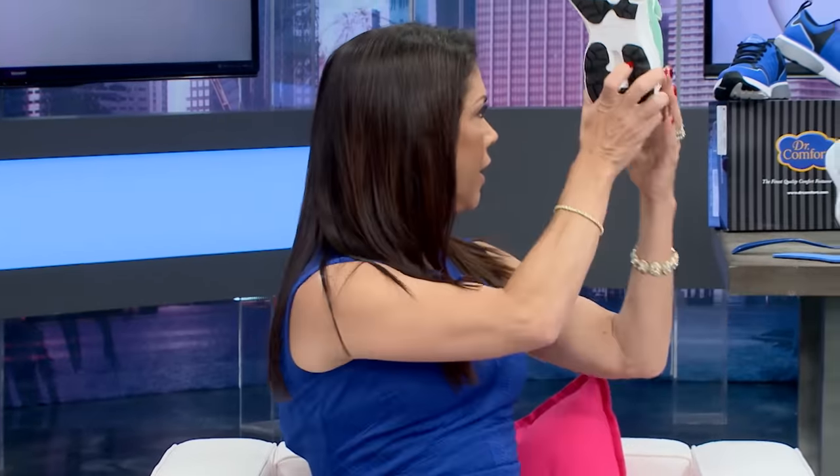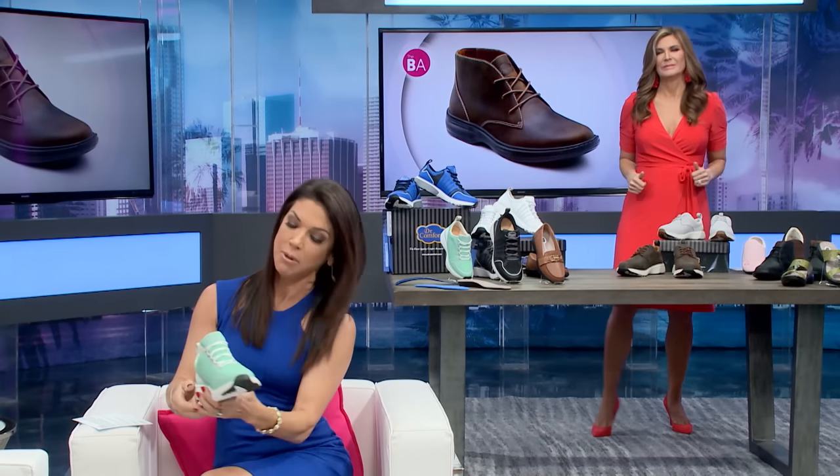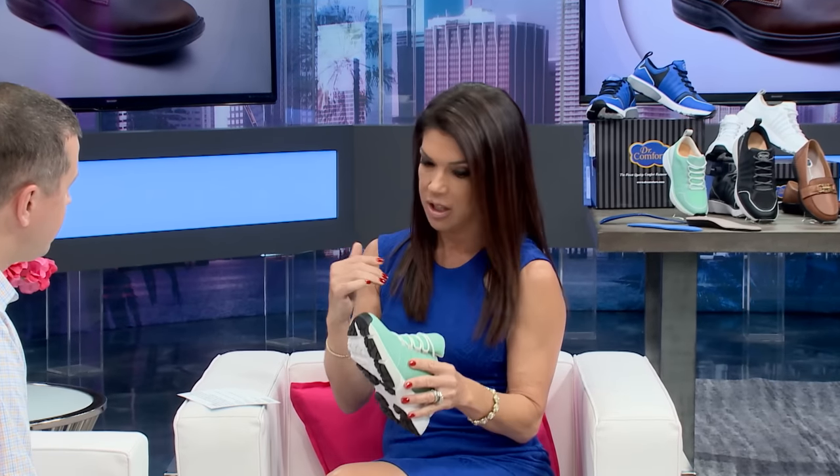Welcome! I love the name Dr. Comfort — they have to be comfortable, right? Not to mention stylish. Look at these! Before we see all the fabulous footwear, I want to talk a little bit about just why therapeutic footwear is so important for people with diabetes.